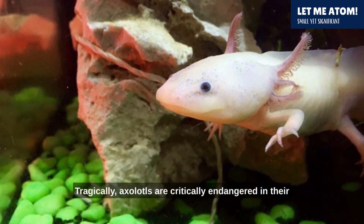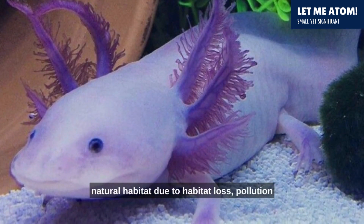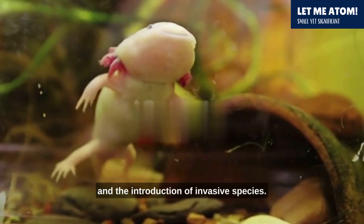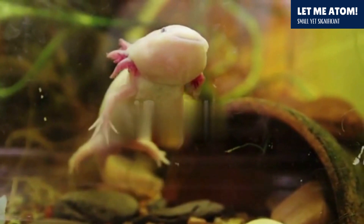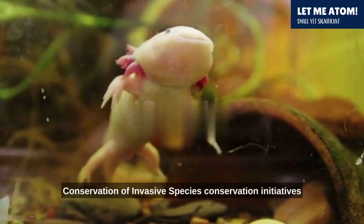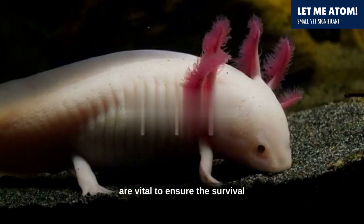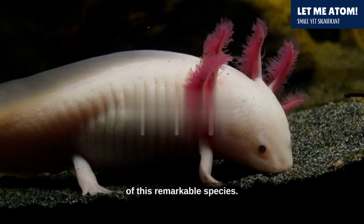Tragically, axolotls are critically endangered in their natural habitat due to habitat loss, pollution, and the introduction of invasive species. Conservation initiatives are vital to ensure the survival of this remarkable species.